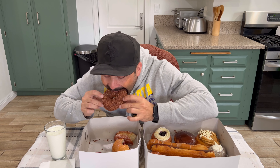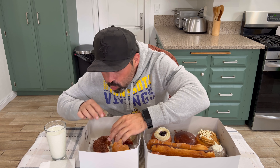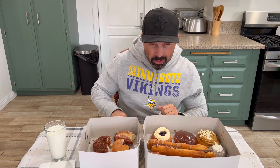Next we're going to go with their glazed cinnamon. Big kind of cinnamon. Once again, it's nice and soft, nice and fresh. I'd also give that one a solid seven and a half out of 10.